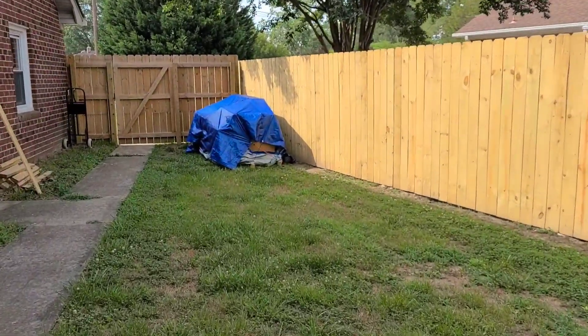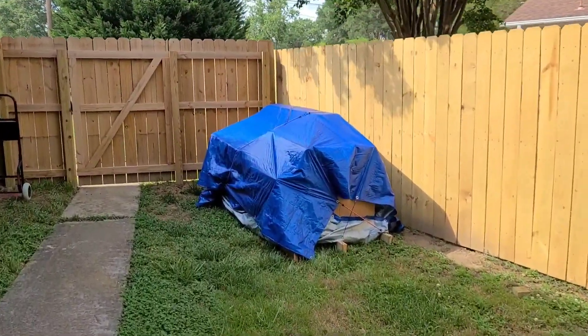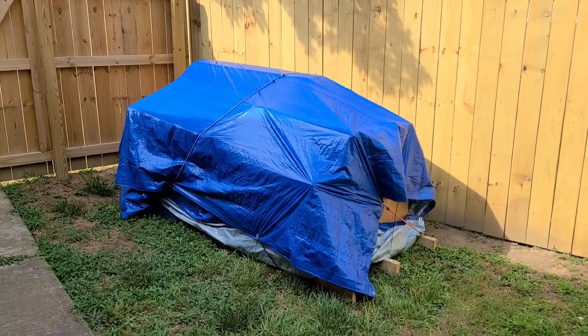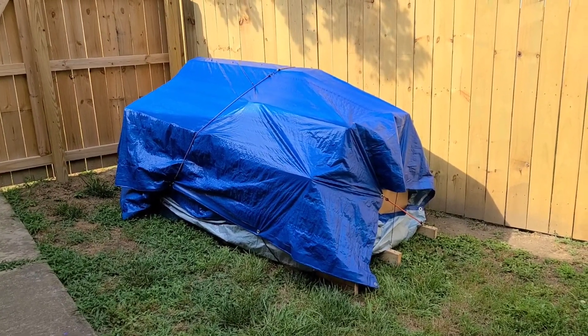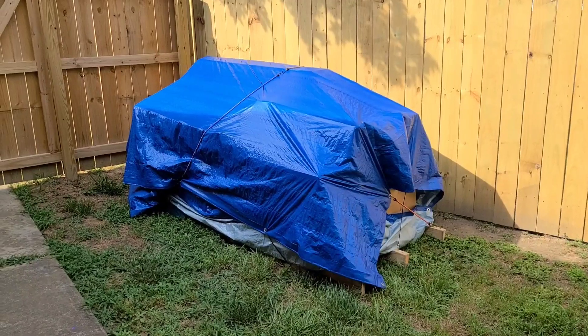But seriously guys, we have a secret we're keeping from the girls. I'm about to show you guys that. So over here, under this tarp is something that we picked up yesterday. It is actually an 18-foot round above-ground pool that we're going to have put up in July. The girls don't know about it.